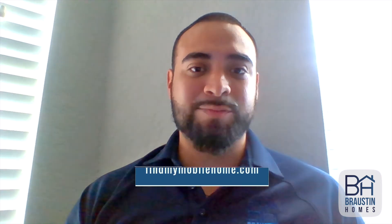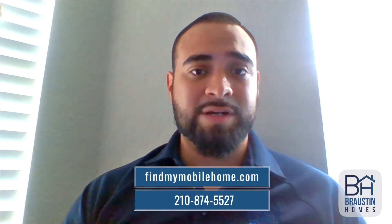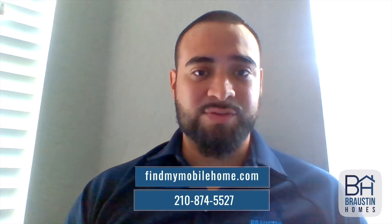For more information about this or other homes that we have to offer, please visit our website at www.findmymobilehome.com or give us a call at 210-874-5527. Thank y'all so much for watching — y'all take care.